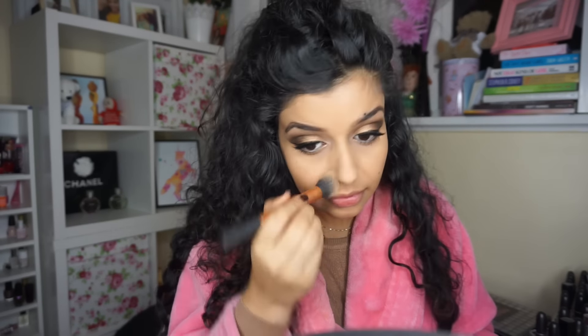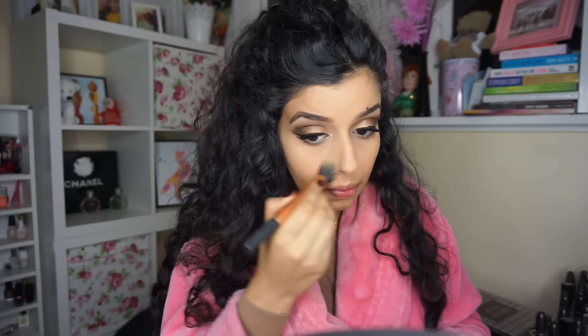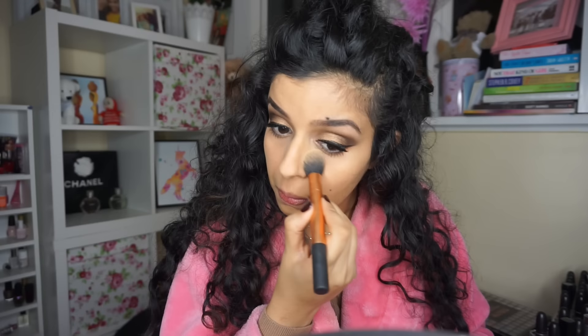Then I'm going to use my Soap and Glory Kick-Ass powder — this is a yellow-toned powder. I can't thank you guys enough for recommending it, it's gorgeous. I'm going over the under-eye area even though we already set that, and also powdering areas where I'm going to apply bronzer and contour.